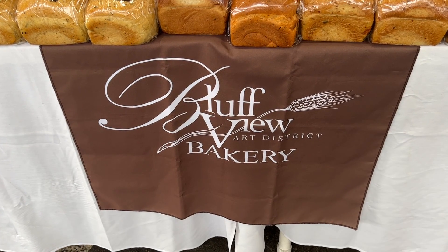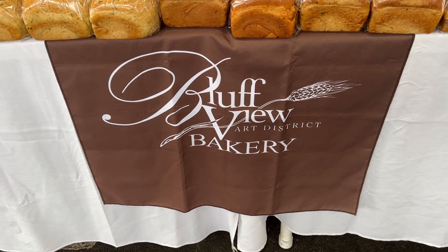A little shameless plug, if you will, for my friends at Bluff View Bakery. Incredible bread. And they're right here in town in Chattanooga, Tennessee.